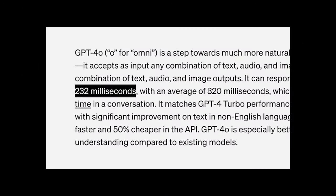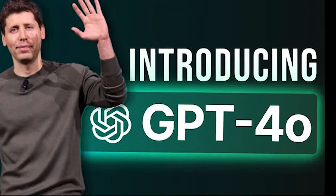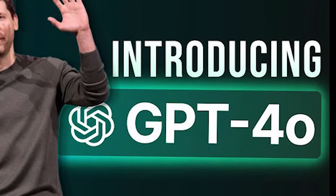Response times with GPT-4o are as quick as 232 milliseconds, averaging around 320 milliseconds, which can match the average human conversation response rate. You can also interrupt the conversation simply by speaking, which feels very intuitive.